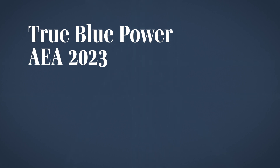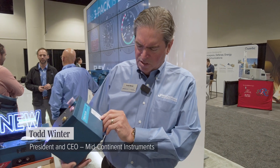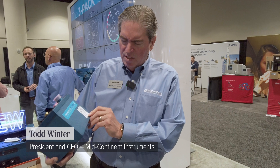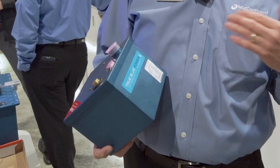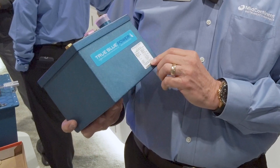These batteries are already TSO certified — certified to TSO C-179B. True Blue Power was the first company in the world to certify lithium-ion battery packs for aircraft. We've done this many times and we use the most current testing level, which is DO 311A.